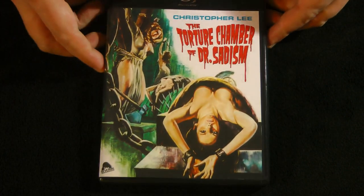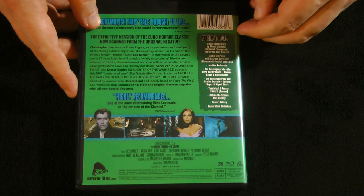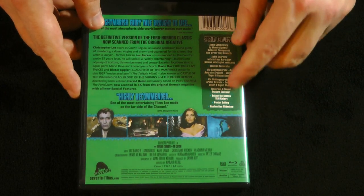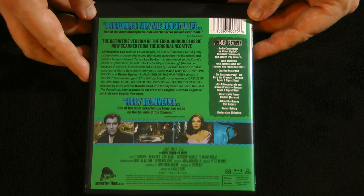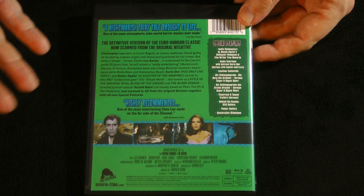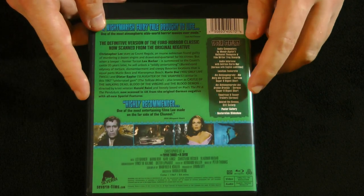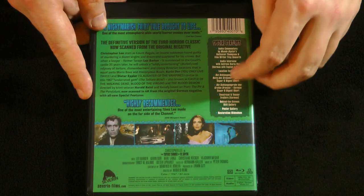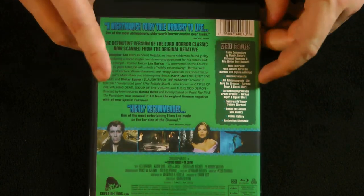If you're a fan of this movie like I am, definitely worth checking out. I notice a pile of extras, so I have a feeling this could also be the first individual release of the film on Blu-ray. The previous one was the exclusive movie in that Hemisphere box set, only available there. But this one, I'm guessing, is going to get an individual release at some point, just from the sheer volume of extras on it.